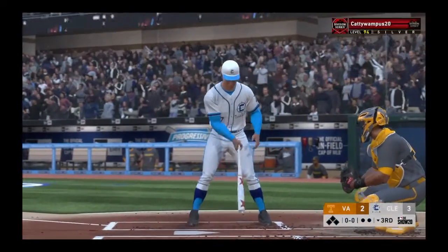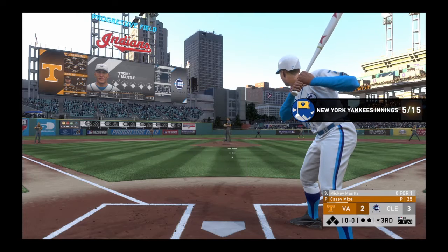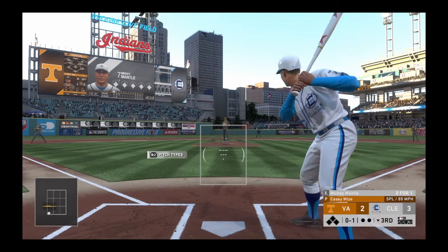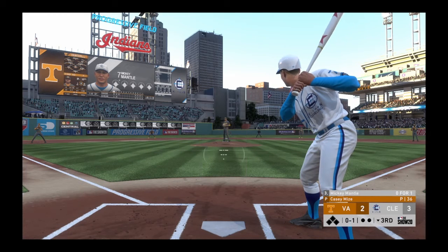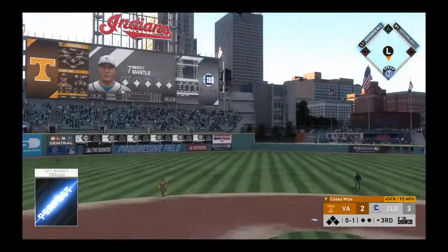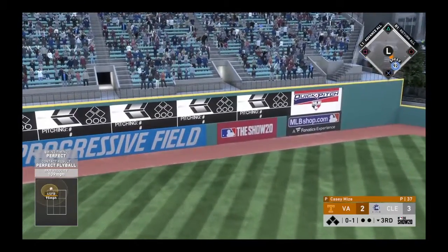Digging in, Mickey Mantle, he'll get us going in the home half of inning number three. First pitch on its way — split-fingered pitch in there for strike one. Swing — and there it goes! He got all of this one and it's gone!